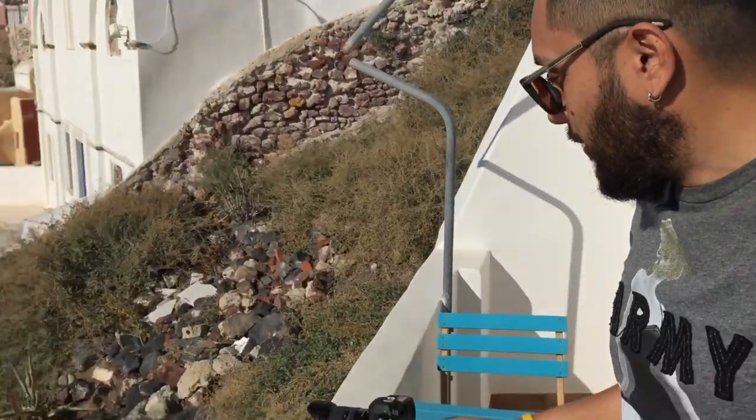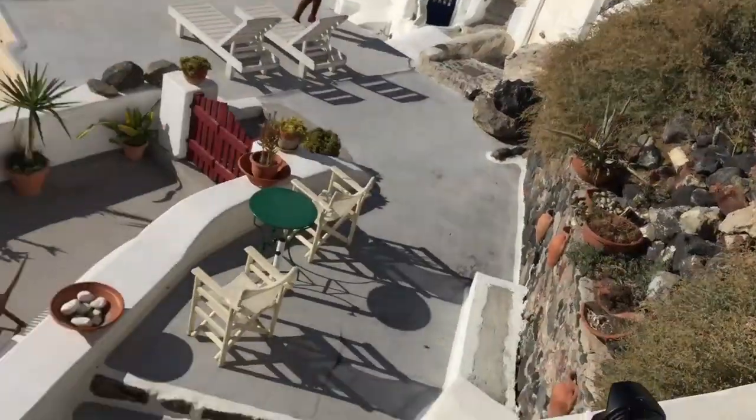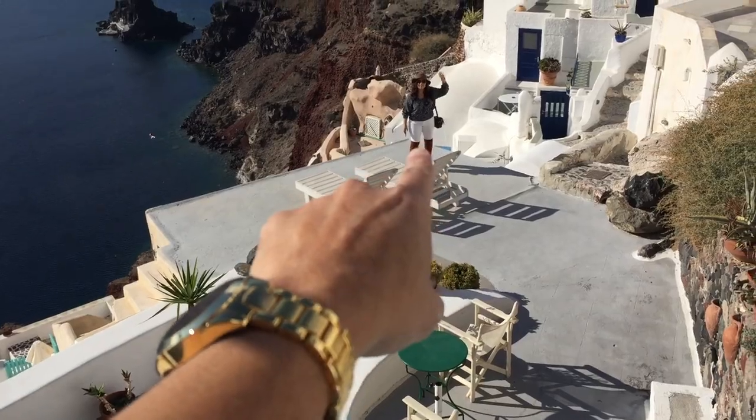I just had two failed attempts at taking a selfie from my camera, all the way down where Geraldine is. I couldn't make it. I tried it twice. Now we're going to use my tripod — I actually do have a tripod, I just didn't want to take it out.